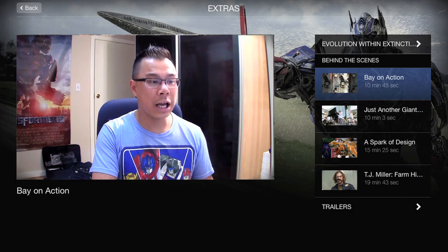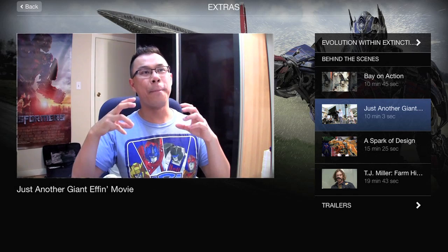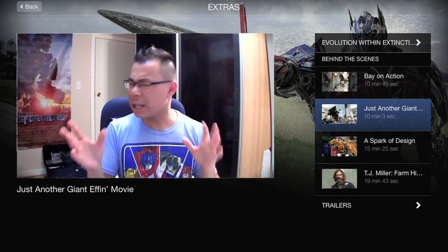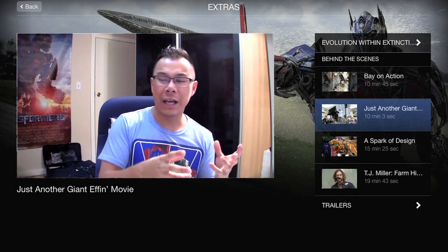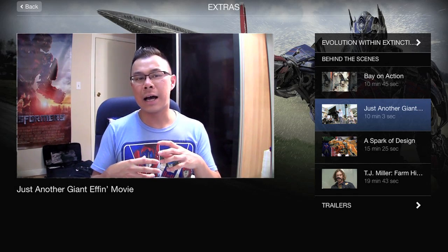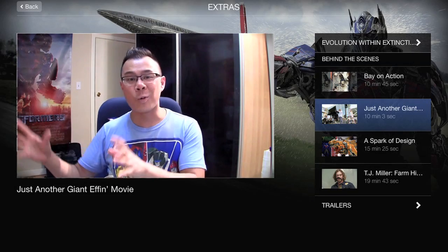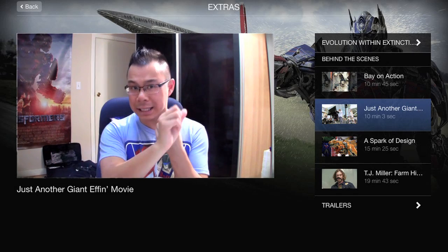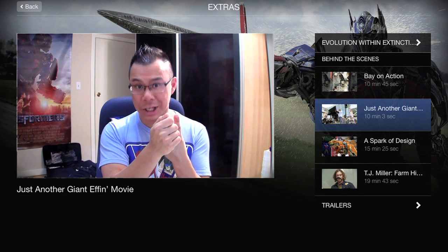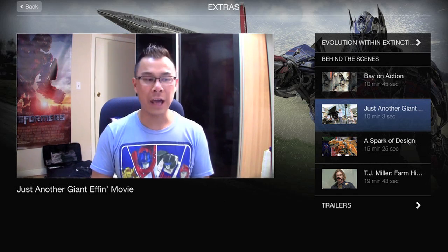The next featurette is called 'Just Another Giant Effing Movie,' and I really liked this one. It's a combination of a featurette and a music video — the first third is a regular day on set with people being interviewed, and then it transforms into a music video. It's really cool because it shows two things: how intense and how fun it is to work on a Michael Bay Transformers film. This featurette is 10 minutes long.